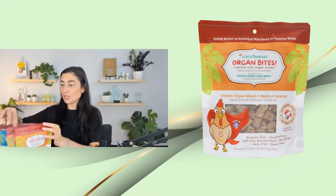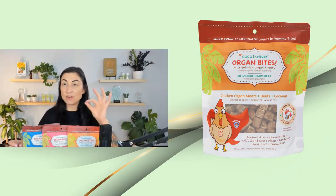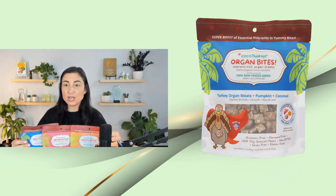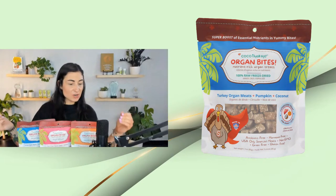They came out with these organ bites in pork, turkey, and chicken. The really cool thing about these is that they still have simple, clean ingredients and they're very tasty. They're hard little squares that make for great training treats. You can also stuff them into lick mats or Kong puzzle toys. These are a nice small training treat size and they're not messy at all because they're freeze-dried raw.